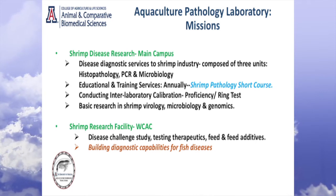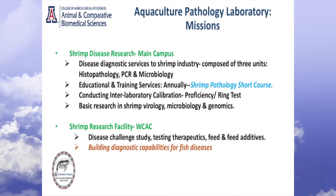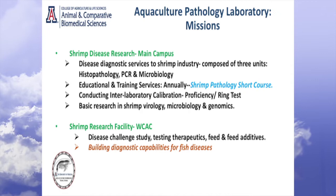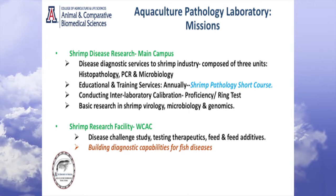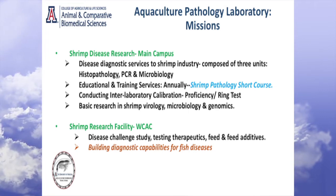In the West Campus, we do disease challenge work, as I mentioned. It's our main animal facility. We test all kinds of therapeutics, feeds and feed additives. And we are building diagnostic capabilities for fish diseases also. I worked in the past on developing oral vaccines for fish, particularly salmonids.